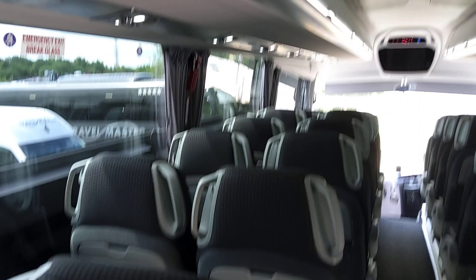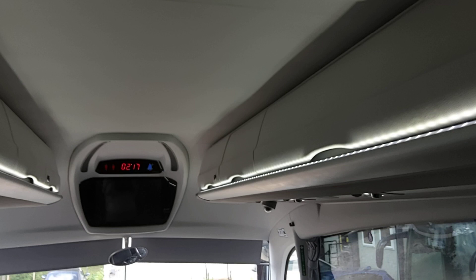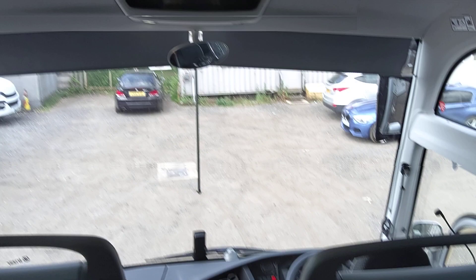I've just been speaking to Julie Hartley at Irizar, and she tells me that the super high 13.2-metre i6s is the best product in their portfolio — and having been around it, I tend to agree. We're obviously air-conditioned, with the Ispacold system, which Irizar has always used and still does.